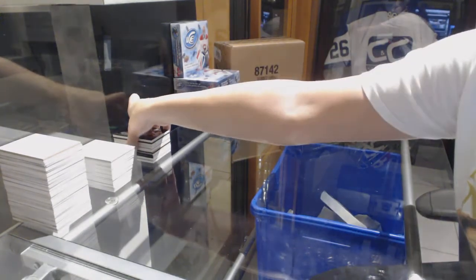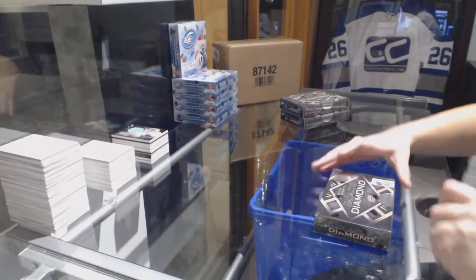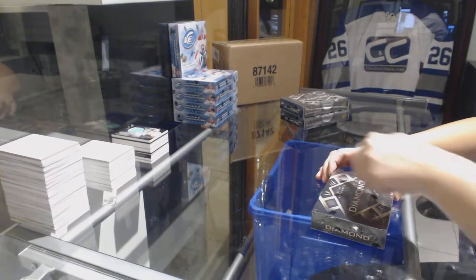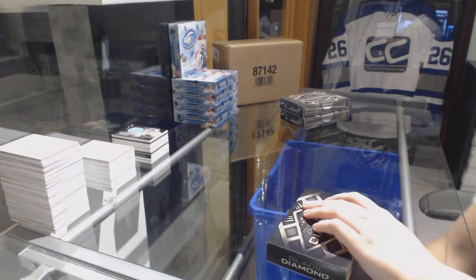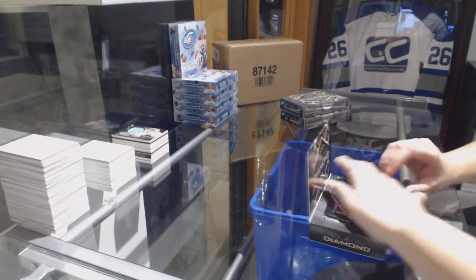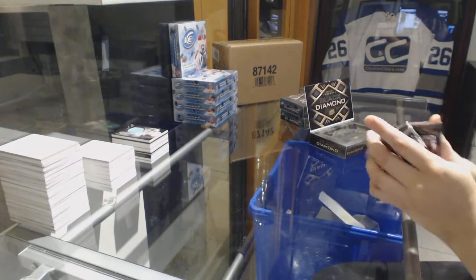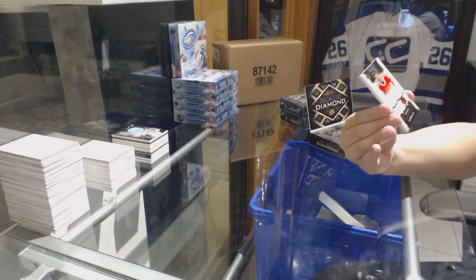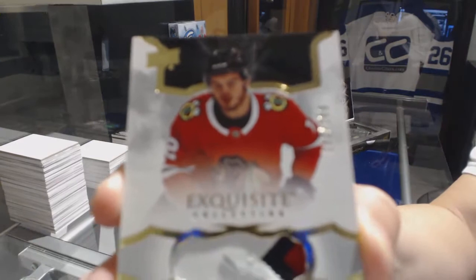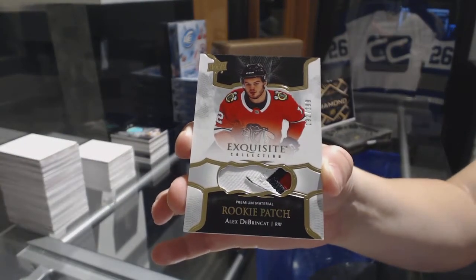So who do you guys think the diamond's going to be? I'm guessing Alex Tuck. We've got a three-color rookie patch number to $2.99 for the Chicago Blackhawks, Alex DeBrinket.